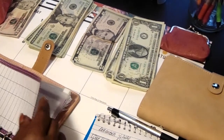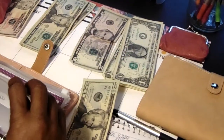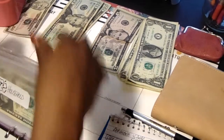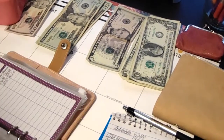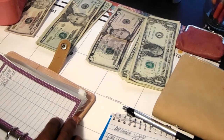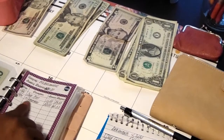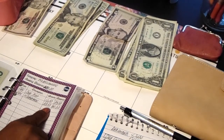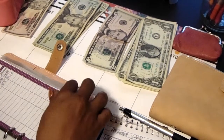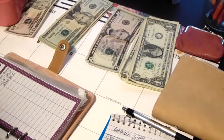In household, I will be putting $20. In miscellaneous, I had put $100 in and I've already spent some of that money, so I will be putting $60 in today.